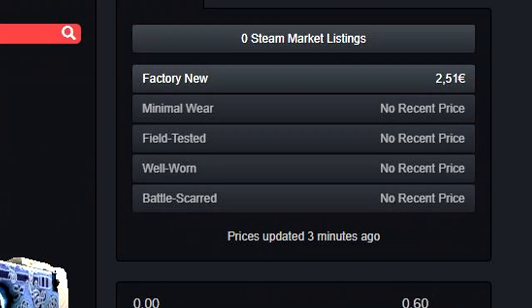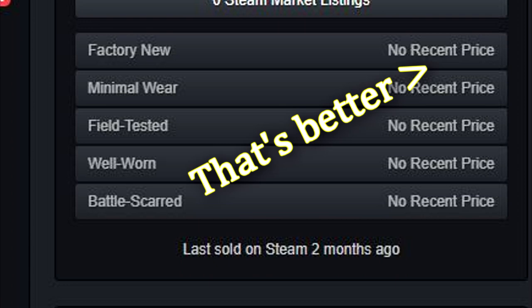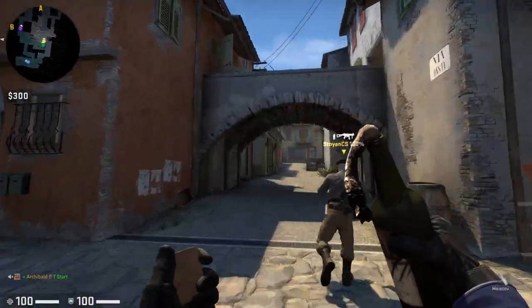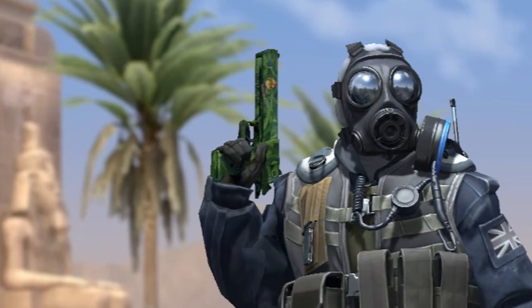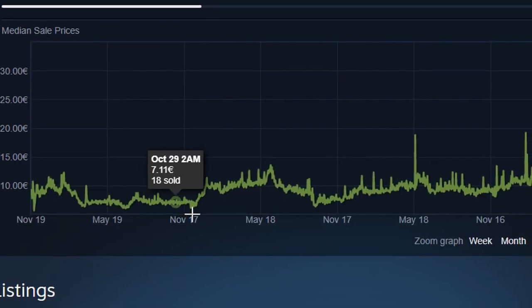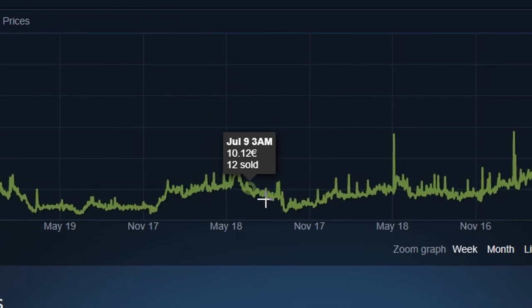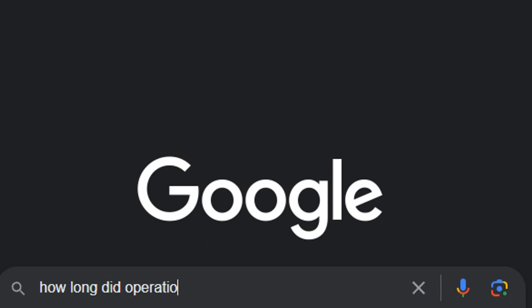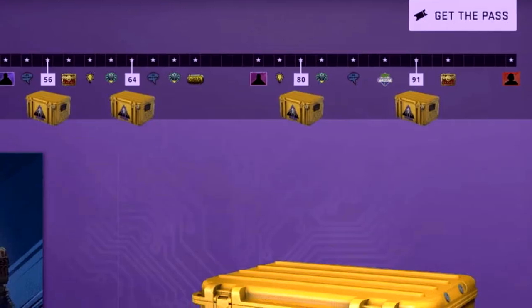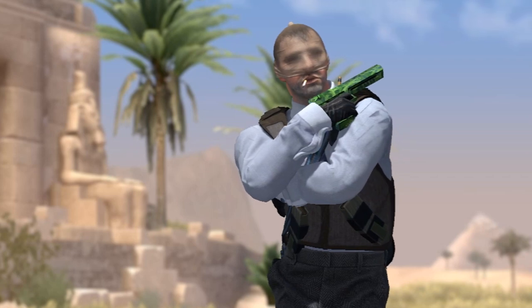Very expensive skins such as the AWP Gungnir, the AK-47 Wild Lotus, the AWP Prince and many more were the result of a collection being released for a short period of time and then getting discontinued. Most of these collections have been very stable investments and have rarely been subject to massive drops in price. The reason they are relatively stable is because they have a lifespan of a few months until the operation is discontinued and the supply of these skins from the game completely dries up.